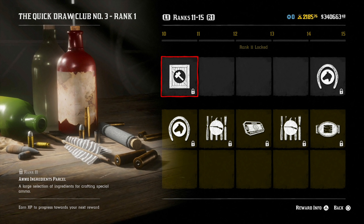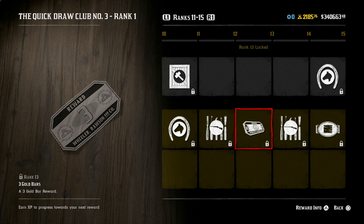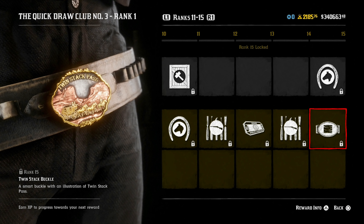At rank 11, you get an ammo ingredients parcel and the loose mane in auburn and white for your horses. At rank 12, you get a cartridge wrap for the Springfield rifle. At rank 13, a three gold bar reward. At rank 14, you get the ginger wilderness wrap — a cloth colored wrap to decorate your long arms. At rank 15, you get the tousled mane in black and natural colors, plus the twin stack pass buckle — one of my favorite belt buckles in the game, featuring gold horses, a gold carriage, and the text 'twin stack pass' in gold. It's highly detailed; the Arthur Morgan belt buckle is tough to beat, but this is pretty sick.